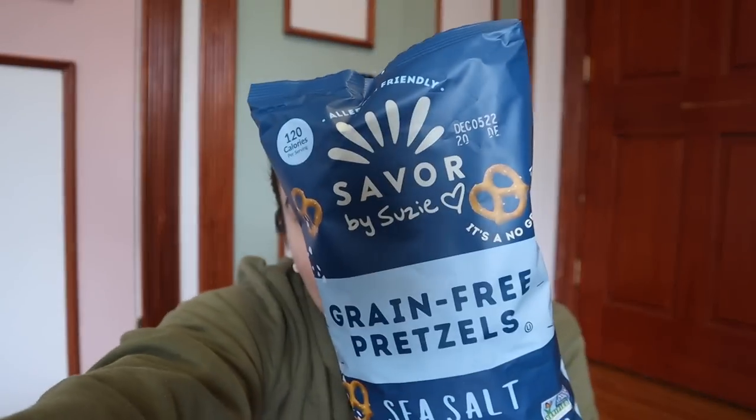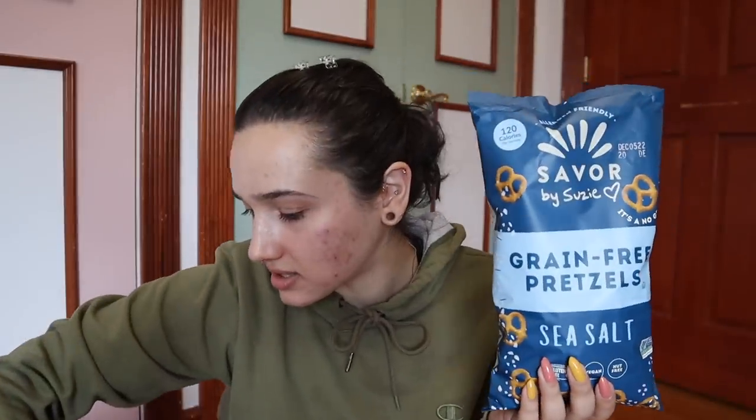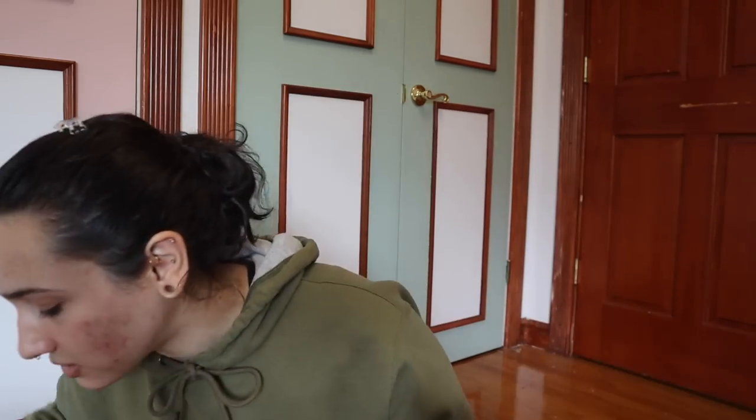I got a package in the mail with grain-free pretzels in a few different flavors from a brand called Savor by Susie — allergen friendly. The flavors are: sea salt, a little bit spicy, roasted garlic and herb, and chocolate. I figured we could try a couple together. I won't open all of them since I might not finish them in time, but let's try the ones I'm most excited about: chocolate and garlic.